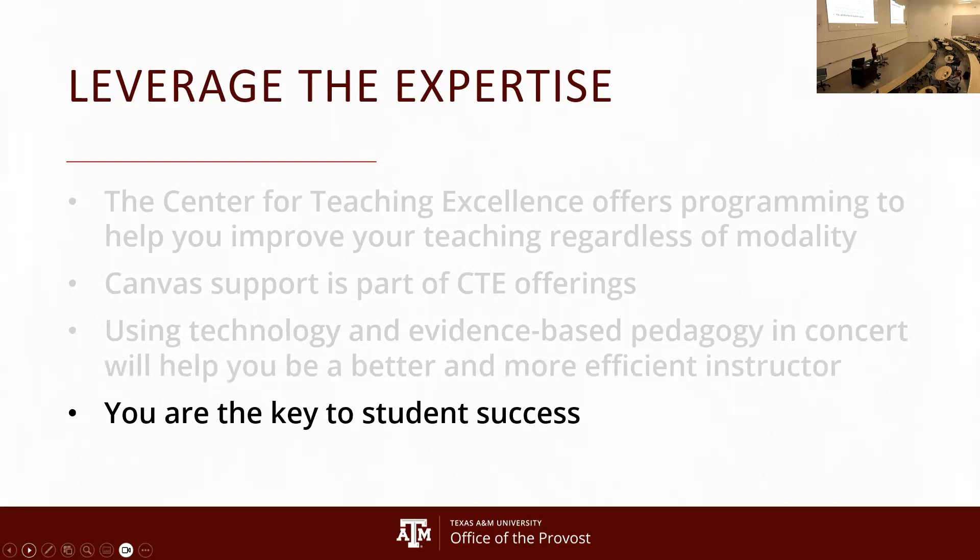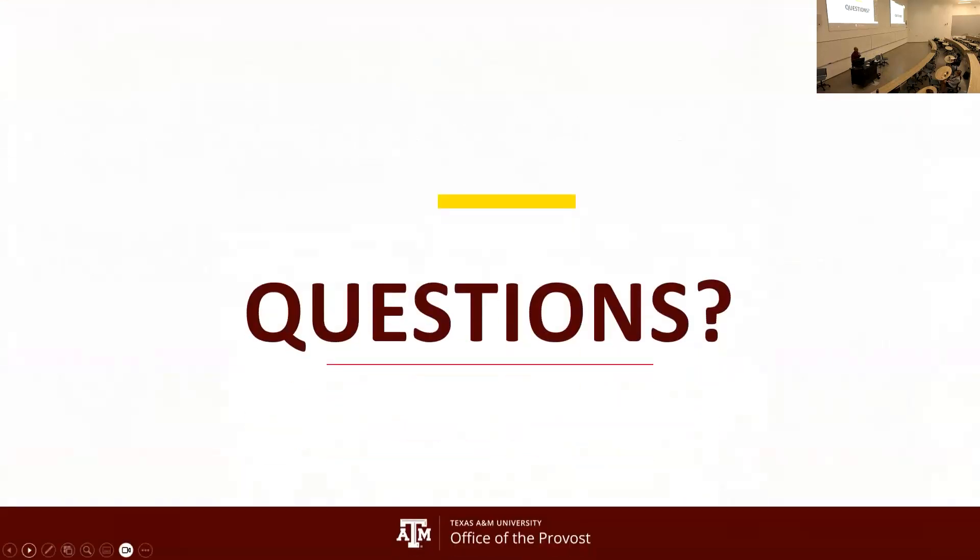As someone very focused on faculty success, I want to reiterate to all of you: being a successful faculty member means having successful students. You're at an educational institution, and I can say with confidence that everyone in the administration wants you to be effective instructors, because that is how our students will be successful. Using Canvas effectively will help you be more efficient and better educate our students.